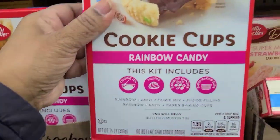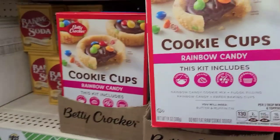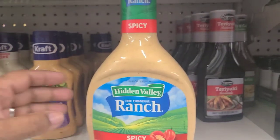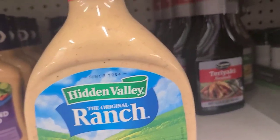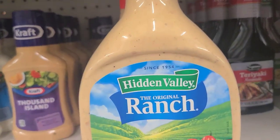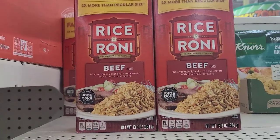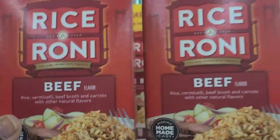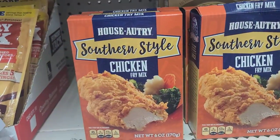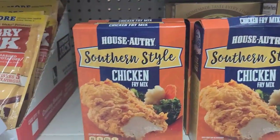They have the Betty Crocker Cookie Cups rainbow candy kit including cookie mix, filling, rainbow candies, and paper baking cups — a really amazing buy. Also new: Hidden Valley Ranch Spicy made with real habaneros in 24 fluid ounces, family-size Beef Rice-A-Roni at 15.6 ounces, and House Orchid Southern Style Chicken Fry Mix at 6 ounces — all new here.